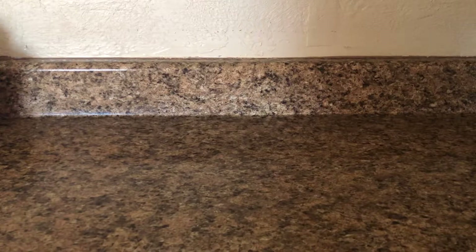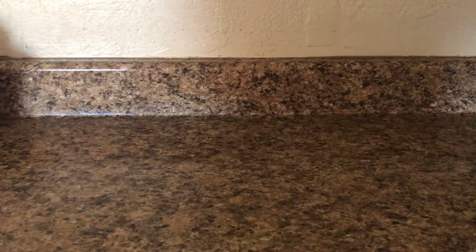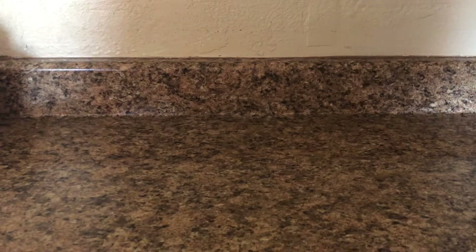Hello guys, welcome back to my channel. So today I have my weekly melting box kind of thing.